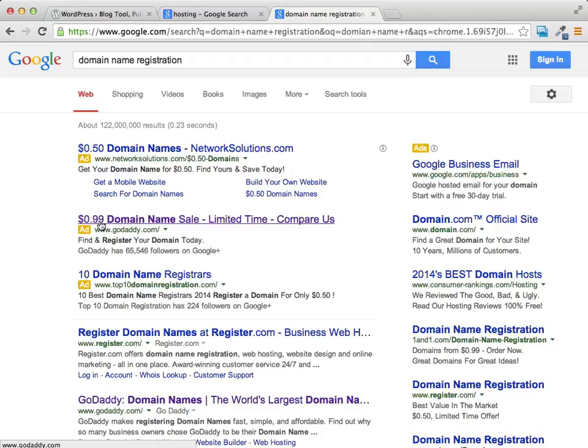A .com might cost you $7 or $10 — it's good for a year. It's definitely an investment that you need to make. If you're going to set up a website, you need your own domain name, but it doesn't need to cost a lot. As you can see, GoDaddy has 99 cents for a domain, and this place has 50 cents for a domain, so there are lots of options out there. You don't need a lot of money to get a domain.